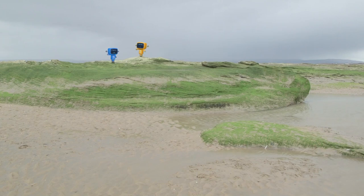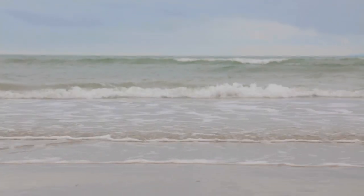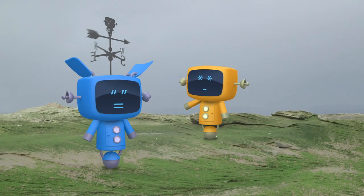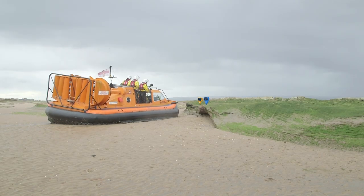It looks like the mechanicals haven't checked the tide times, and they're stranded on this island! It looks like there's a storm coming too! Luckily, the hovercraft is the perfect rescue vehicle!